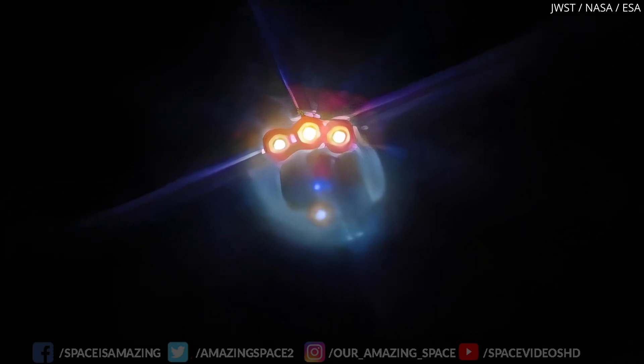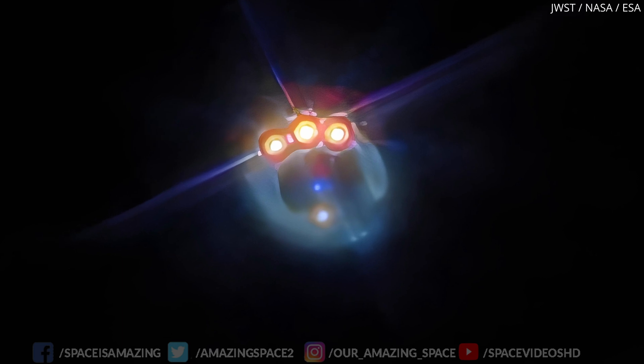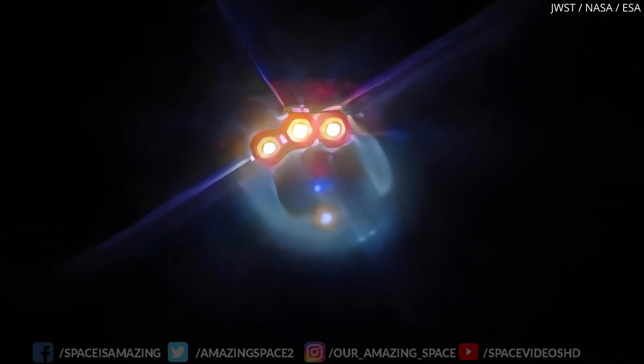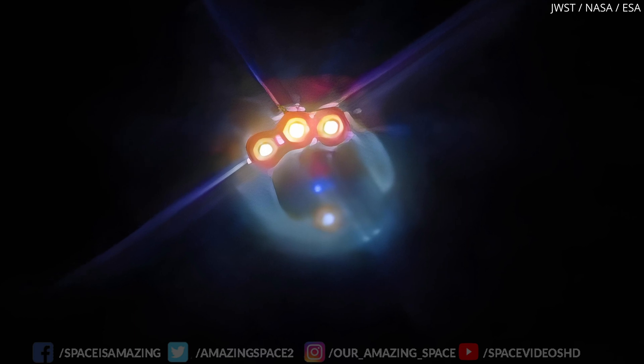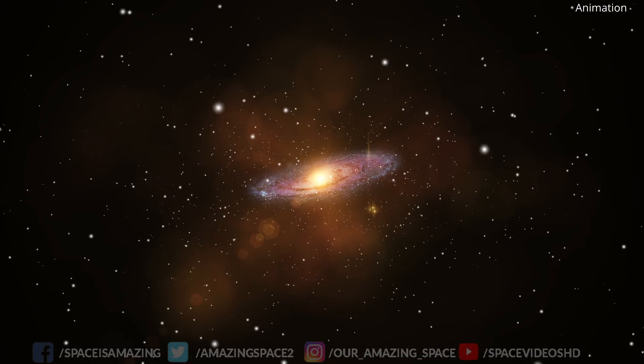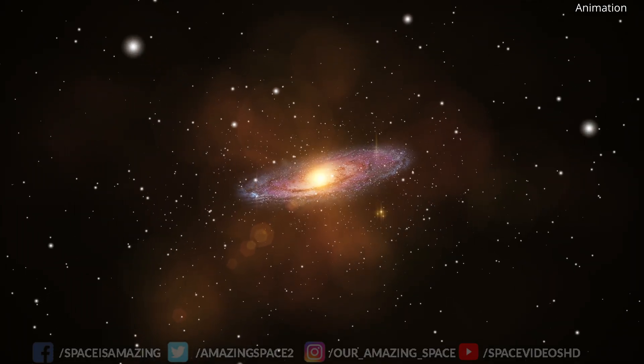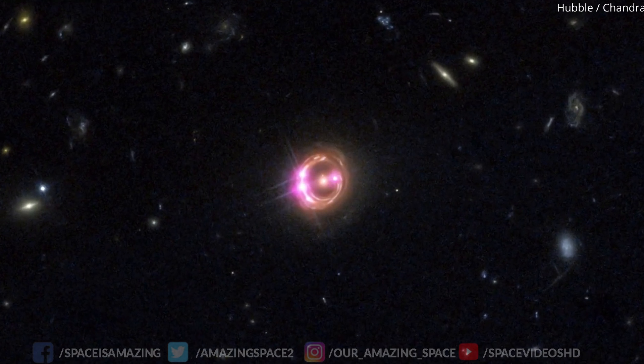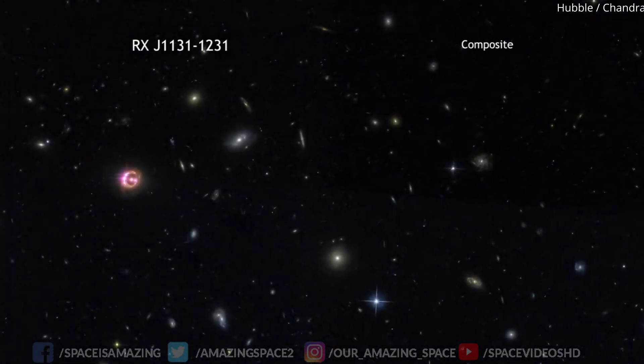Studying the gravitational lensing effect helps refine our models of dark matter distribution. By analysing how the light is bent, we can map the presence and properties of dark matter, one of the universe's most mysterious substances. These discoveries have profound implications for cosmology and astrophysics.